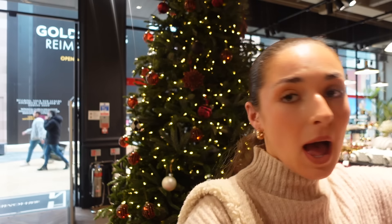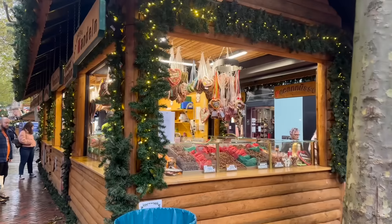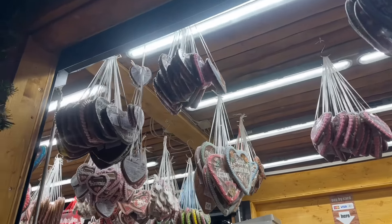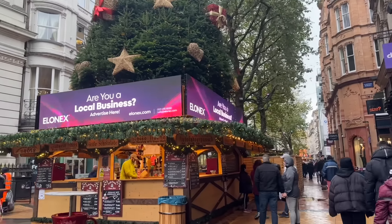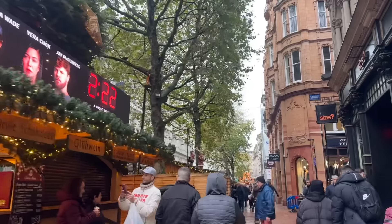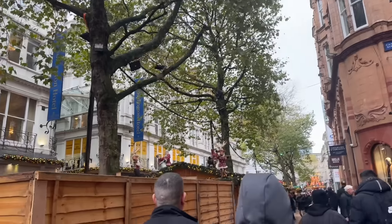The Christmas market in Birmingham makes me so happy — I could honestly just come here on a date. I could just walk along all of these stalls, look at all the little cookies, I love it! It goes all the way up to the top and then there's a bit of a square where it breaks off. At night it's always so pretty — it's my favorite.